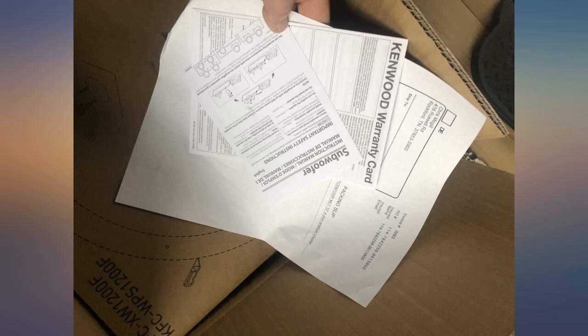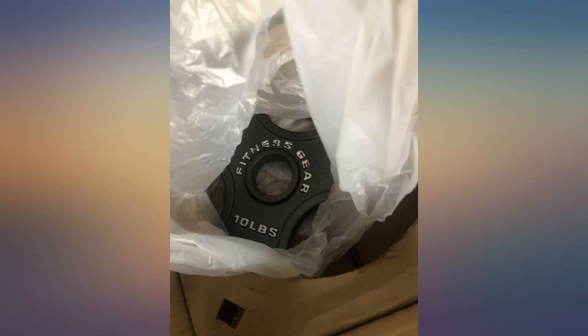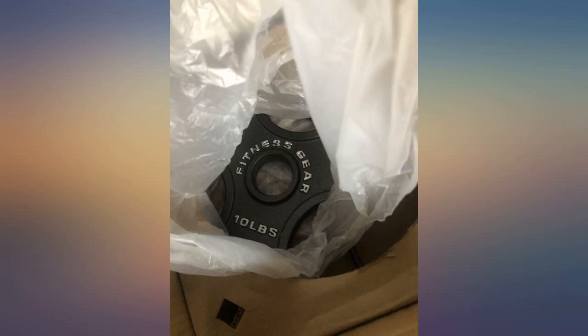Bought a sub from another seller. Tree State sent me a box with a 10-pound plate in it — seems like they need to check their employees for theft.